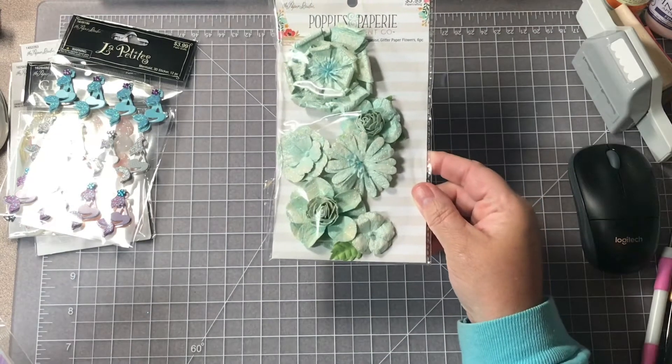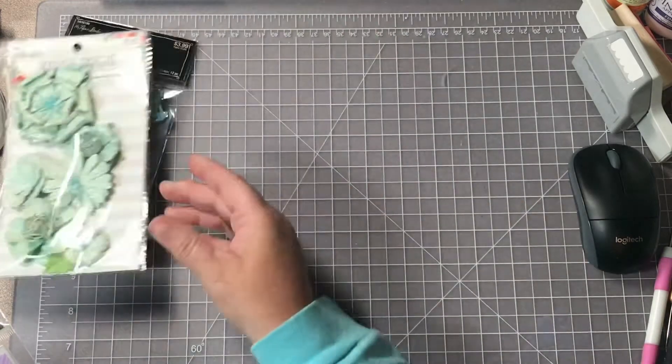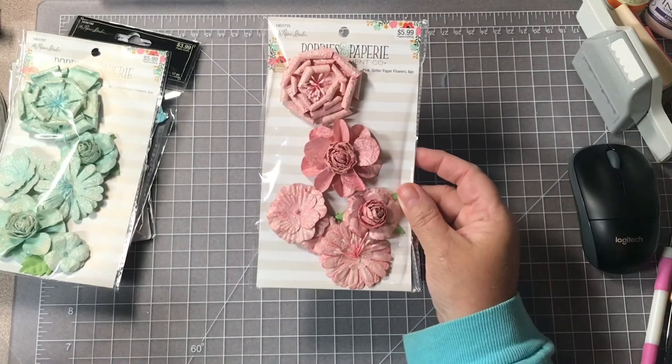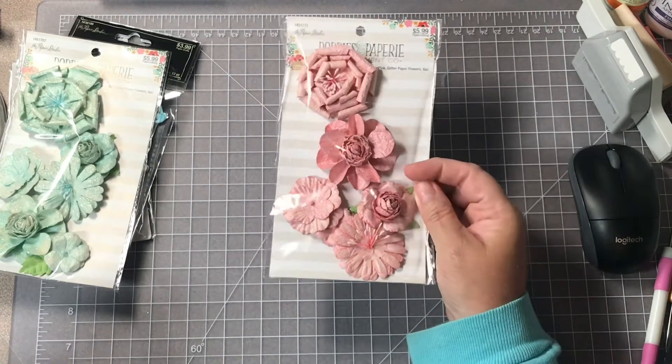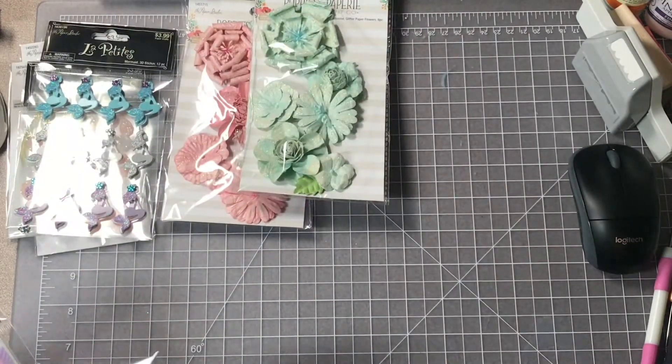I bought some flowers from the Poppies and Papery line and these are regular $5.99. These and the peach ones I'm getting ready to show you — I thought those were really pretty. Well, I say they're peach but they're kind of like a pink, a peachy pink.